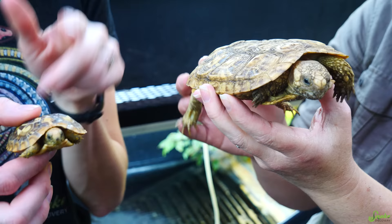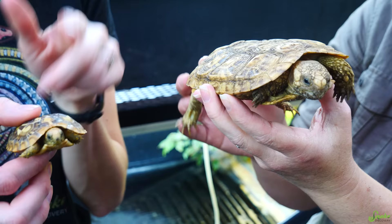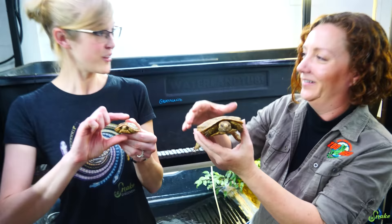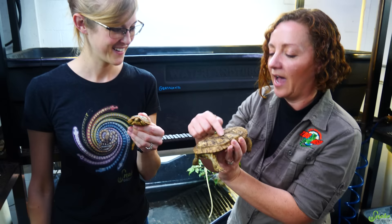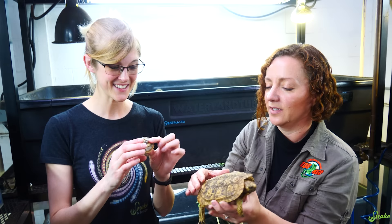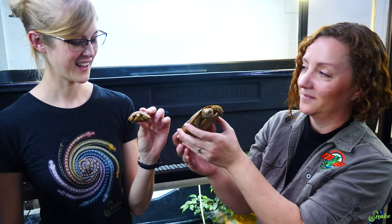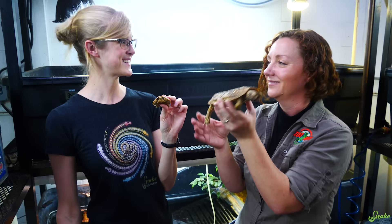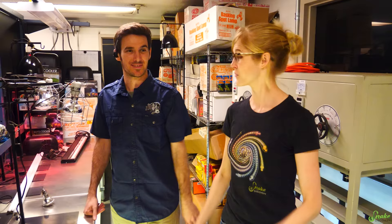To protect themselves, instead of withdrawing into the shell, they run and get themselves into a crevice between the rocks and wedge themselves in with their legs — they can't be extracted at that point, and that's where they're safe. They're also pretty gregarious and hang out in groups because their hiding space is somewhat limited. When they're babies they're definitely a little bit thicker, but that thickness almost won't grow — they just grow more outward. Every single one has a different color pattern. We've been really successful breeding them here. Some people call them the soft-shell tortoise or the crevice tortoise.